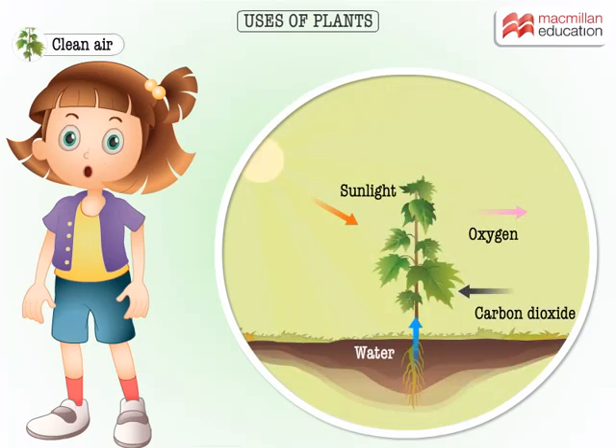Plants clean the air around them. Do you know how? When plants make their food, they use carbon dioxide and leave out oxygen that we need to breathe.